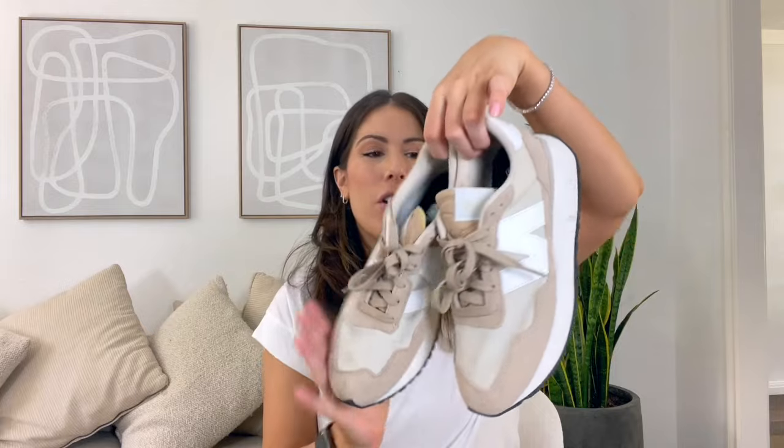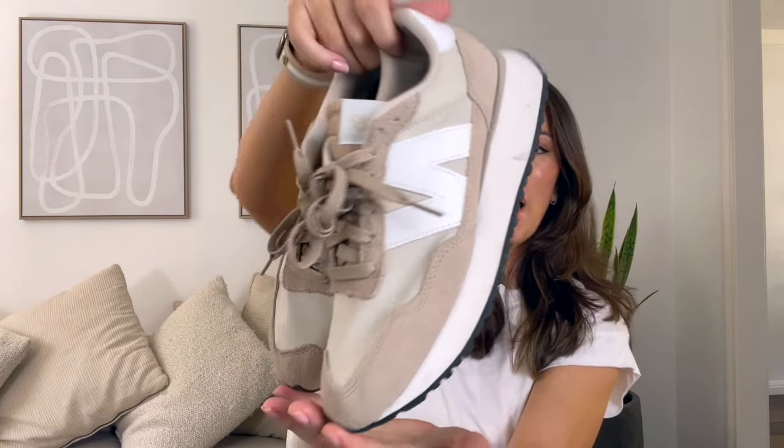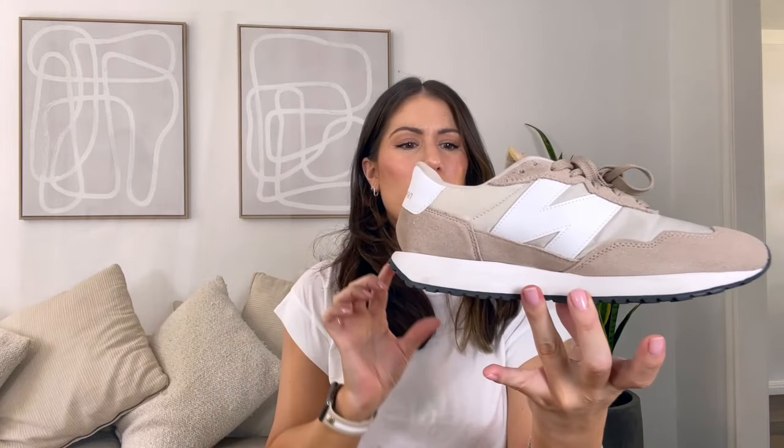Because I loved the 327s so much, I went ahead and grabbed another pair — these are the New Balance 237s. They have some dirt on the bottom, so clearly I use them. These have a retro feel as well — this one really takes me back to a shoe you'd see in the 90s. The sole is a little bulkier and on the back it kind of flips up, but the gummy doesn't go all the way around like on the 327s.